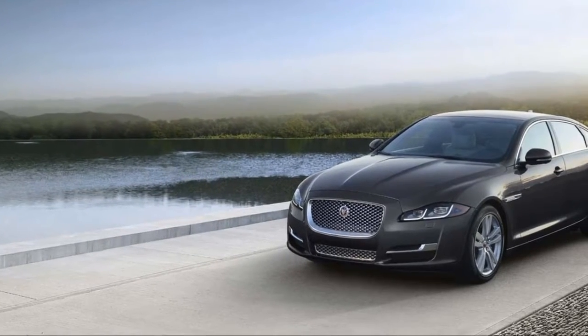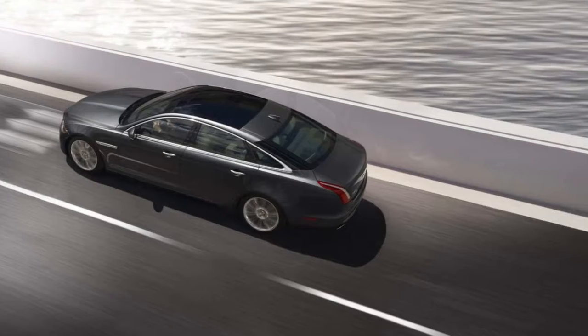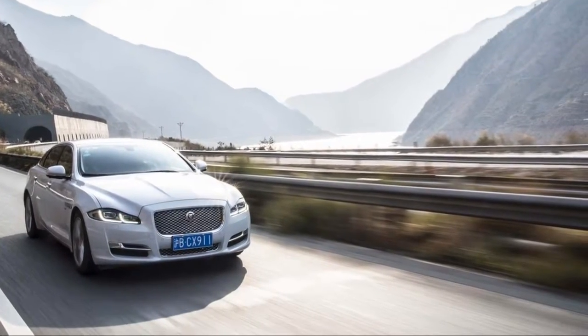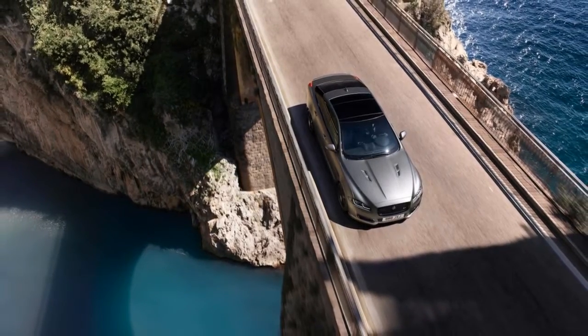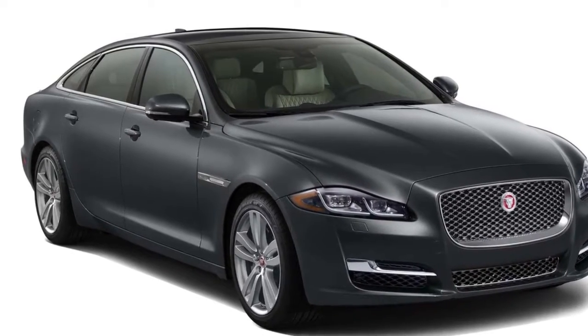The XJR 575 is the big news for 2018. It replaces the XJR, and an engine calibration change increases output of the supercharged 5.0-liter V8 from 550 to 575 horsepower. The 0-60 mph time falls to 4.2 seconds and the top speed is an impressive 186 mph.